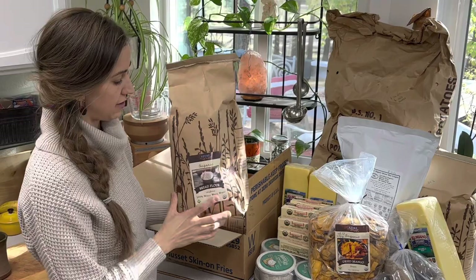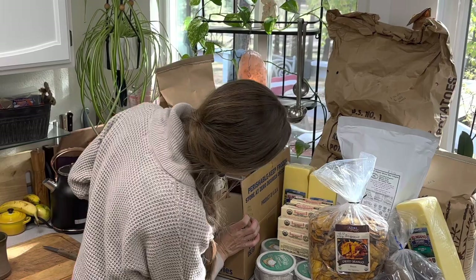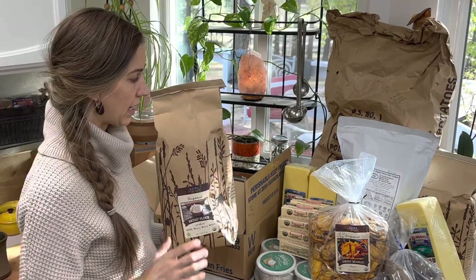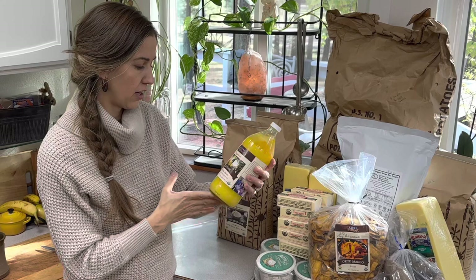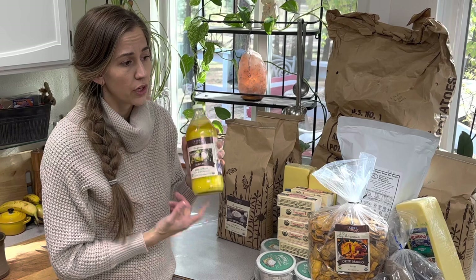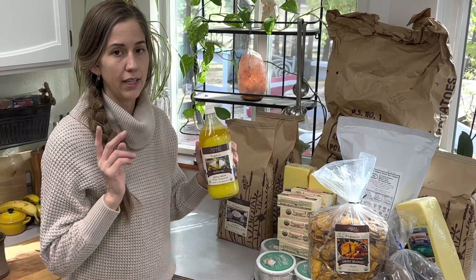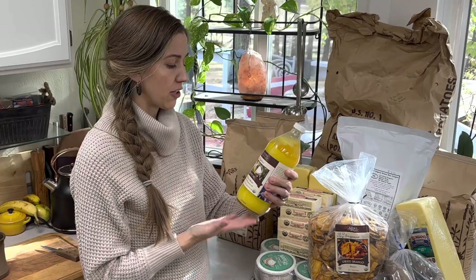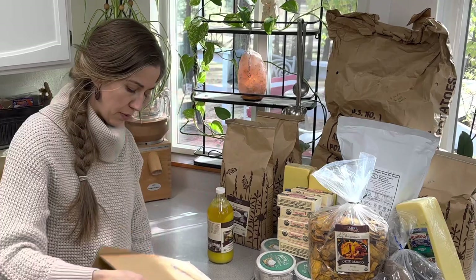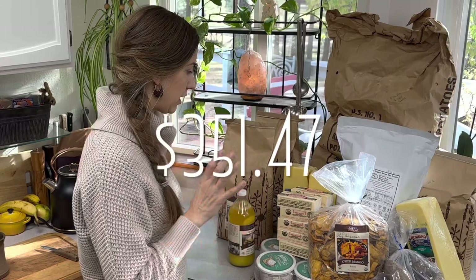I also purchased two large bags of bread flour — the Unifine whole wheat white bread flour — at $18.85 for a 10-pound bag of organic milled flour. Last but not least, I tried their extra virgin cold-pressed olive oil to see how we like it. We go through about one bottle a month, so maybe next time I'll get the bigger gallon bottle. Let me know if you've gotten the olive oil from Azure Standard and if you love it or wish you'd gotten the bigger bottle. This bottle was $21.93.